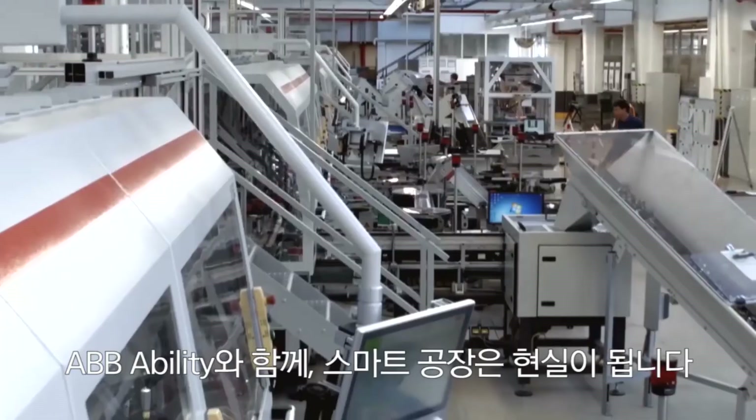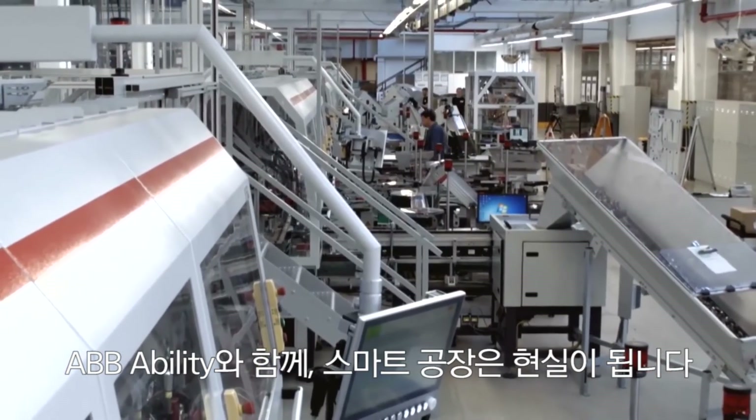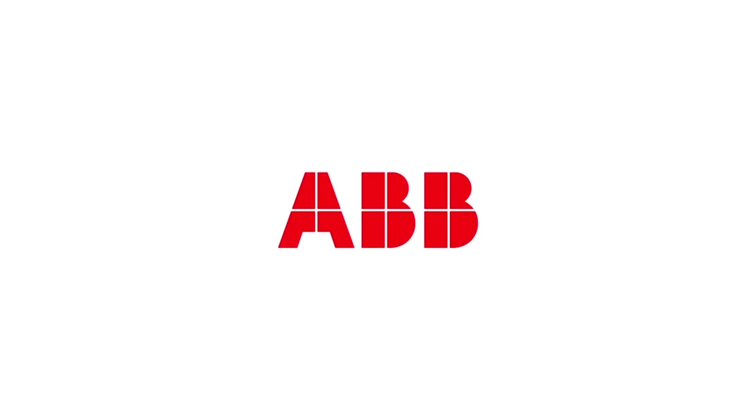This isn't a factory of the future. With ABB Ability, this is a factory of today.